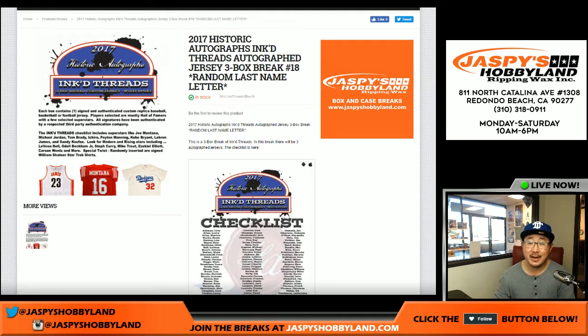Good afternoon, everyone. Joe for JazzBase Hobbyland here. Our first break of the day is 2017 Historic Autographs, Inked Threads. This is actually break number 17 — the next one is already in the store, so check it out.